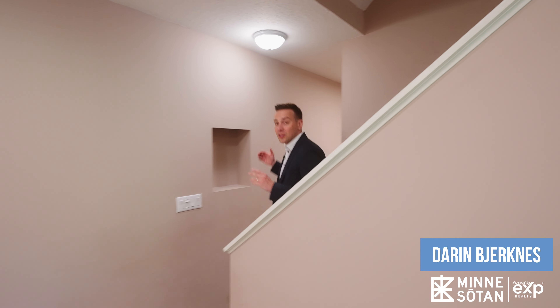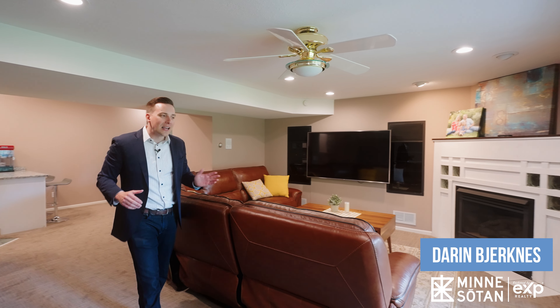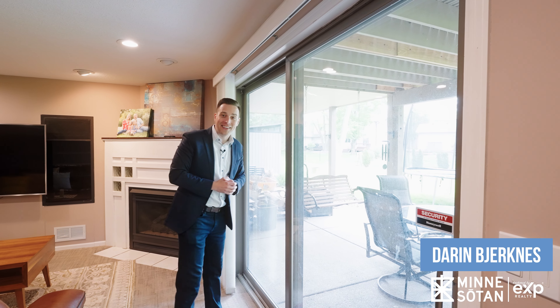We make our way down to the lower level and take a left. We've got this great wet bar area that has granite counters, plenty of storage space, a mini fridge, and a nice little wine rack. Heading this way, we enter into the family room area where we can watch our favorite program, cozy up to the gas fireplace, and through this nice big glass slider is our outdoor patio and backyard.